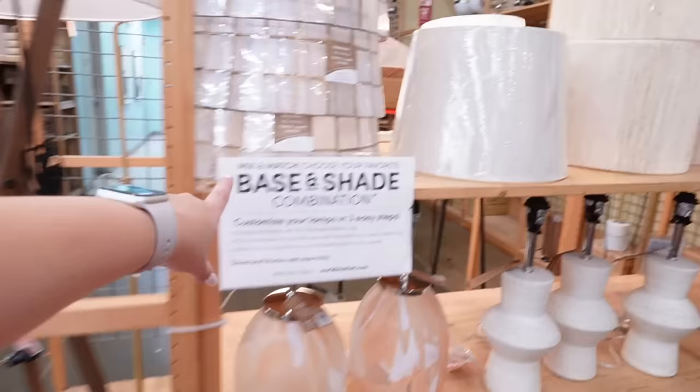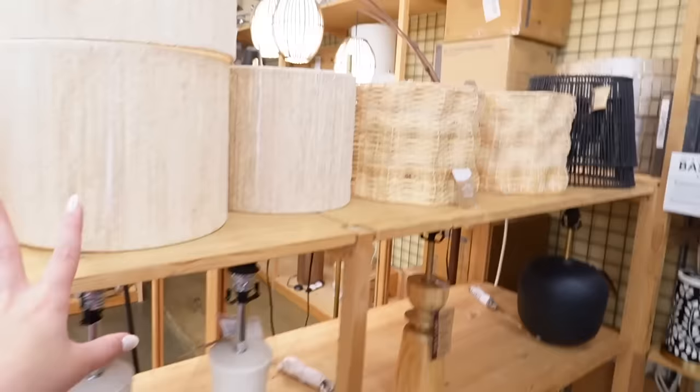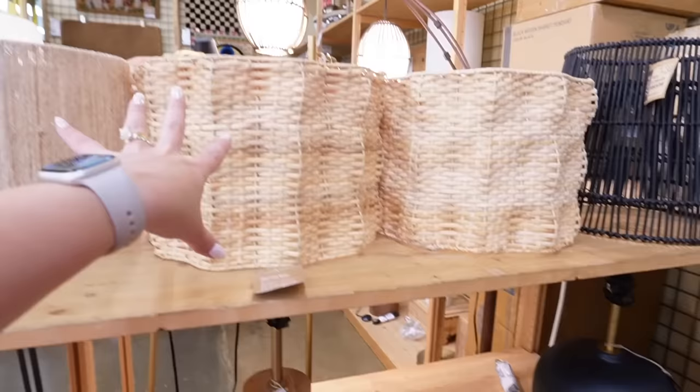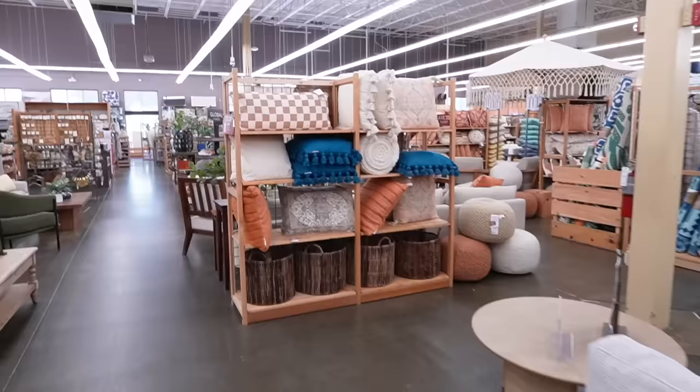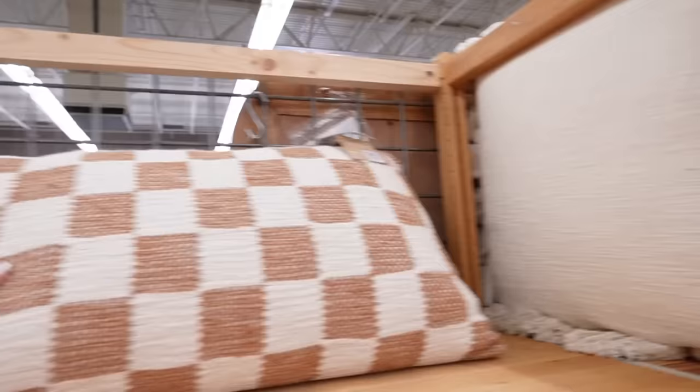They also have a build-your-own lamp section where you can mix and match your favorite base and shade combination — lots of different bases and shades, and hanging light mix-and-match options too, which is really fun and customizable. I also spotted this checkered pillow from a mile away — it's $50, has a removable cover, a decorative gold zipper, and it's a large lumbar. You know I love a checkered pattern.